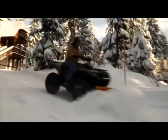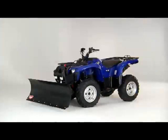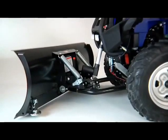Don't waste time, energy, or effort with anything less. Plow it with ease. Plow it with power. Plow it with the ProVantage ATV Side-by-Side Plow System from Warn Industries.